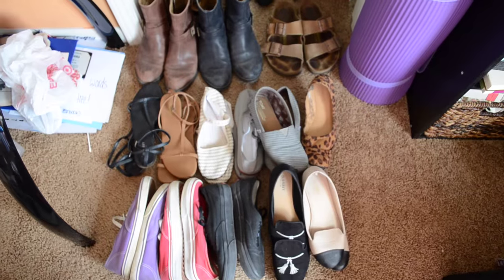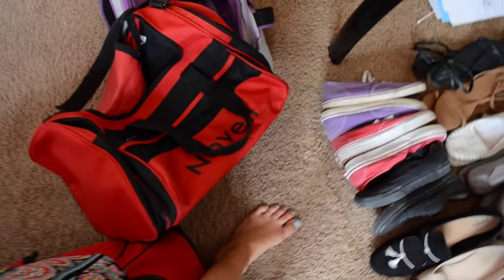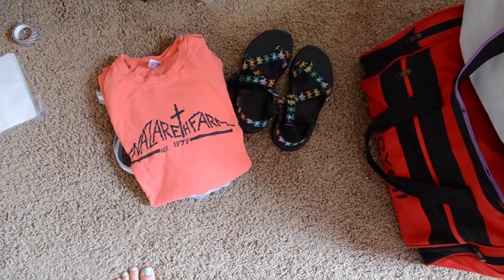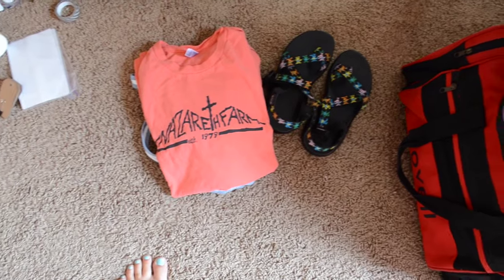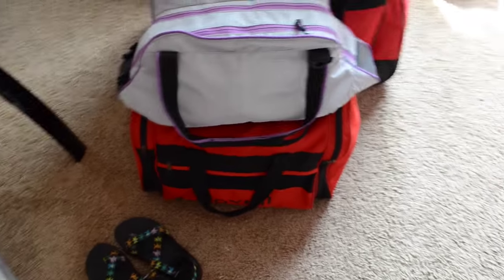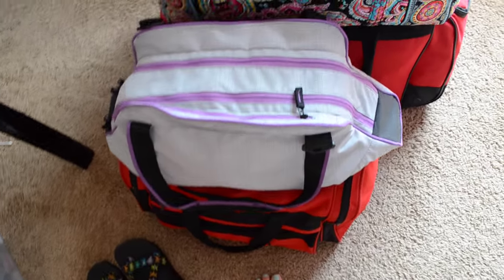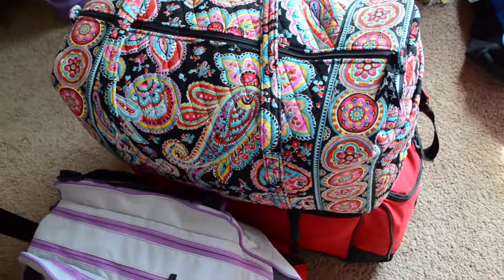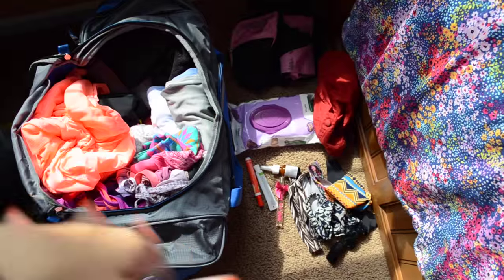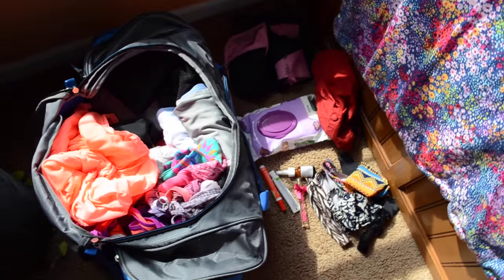Oh my goodness, this is getting so real. I'm going to pack my camp blue bag now, and mission 'fit all of Amanda's shoes into one tiny red duffel' is officially a go. My shoes managed to fit into two duffels — everything including my Hunter boots. All my folded clothes are in two bags, and the camp blue packing is basically done over here. I just need to add my toiletries in the morning.